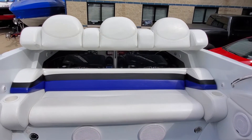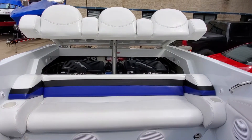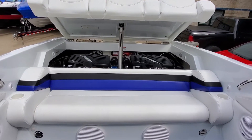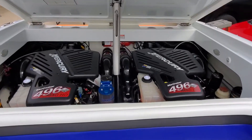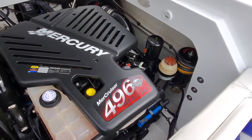Side gunnel storage is available. The rear bench is excellent — headrest, backrest, it's all nice. Dual batteries under the rear seat with battery switches.